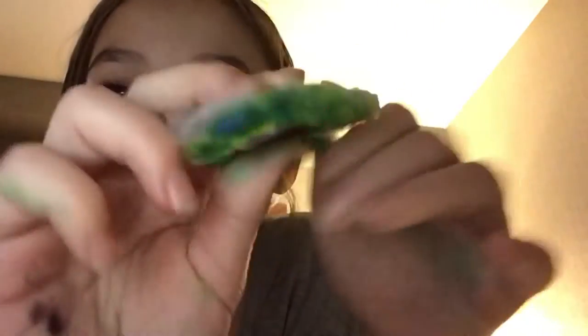I did a video tutorial on that one. This other one I didn't do a tutorial for, but it's really cute too — it's an avocado.